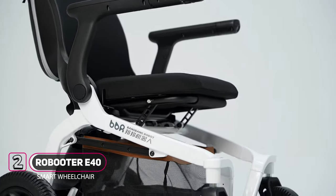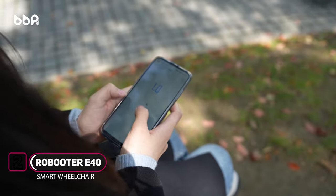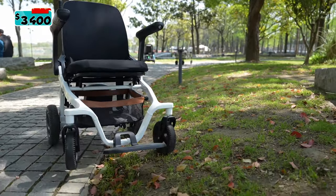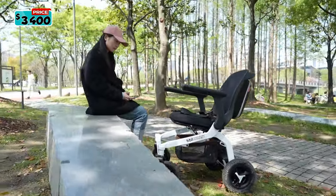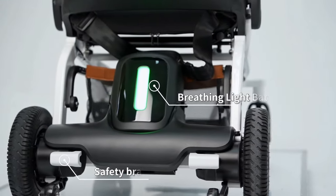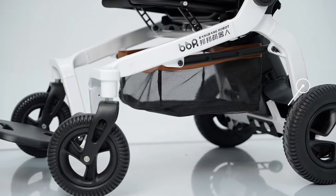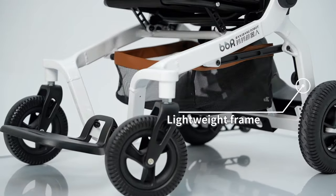Meet the Roboter E40. The Roboter E40 is the latest intelligent portable electric wheelchair of the Roboter series. This smart electric wheelchair features a powerful 20 amp-hour lithium-ion battery for a generous 23 kilometers range on one charge. Equipped with a 10-inch obstacle-crossing full front wheel, it has superior obstacle crossing ability.